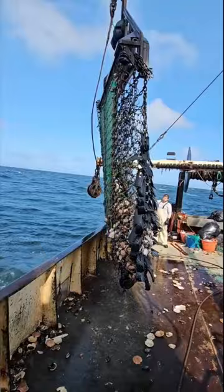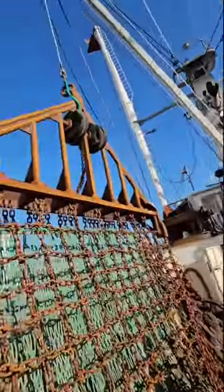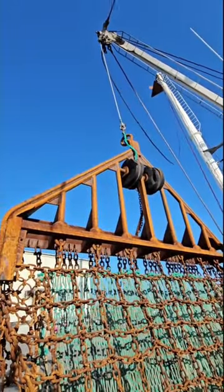Scallops stay in the bag, everything else blows out as designed. This has been going on for 50 years. We are not endangering the habitat with this.